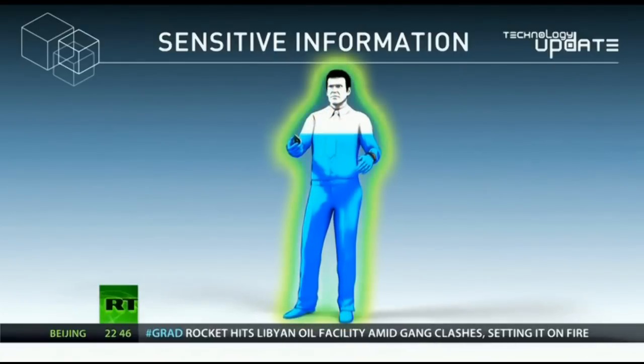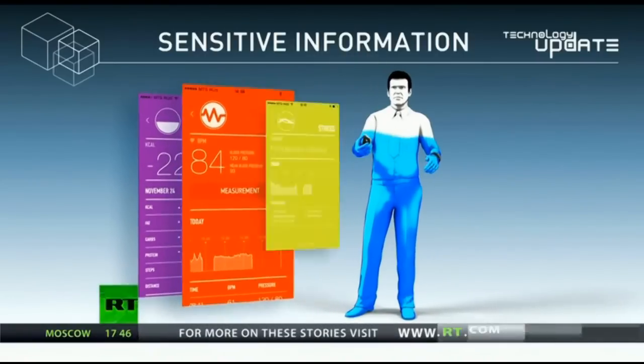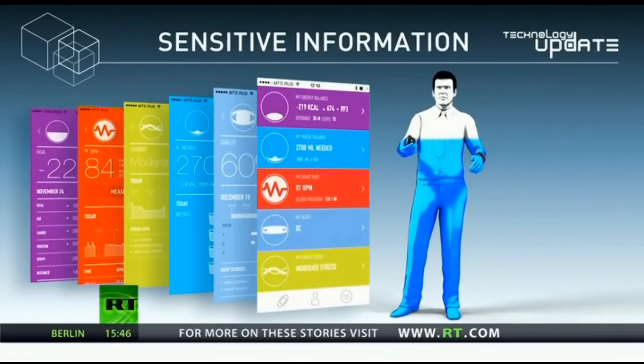The blood flow, hydration and activity level information is combined by an algorithm to calculate the user's calorie intake, calories burnt, heart rate, stress and hydration levels, and sleep efficiency.